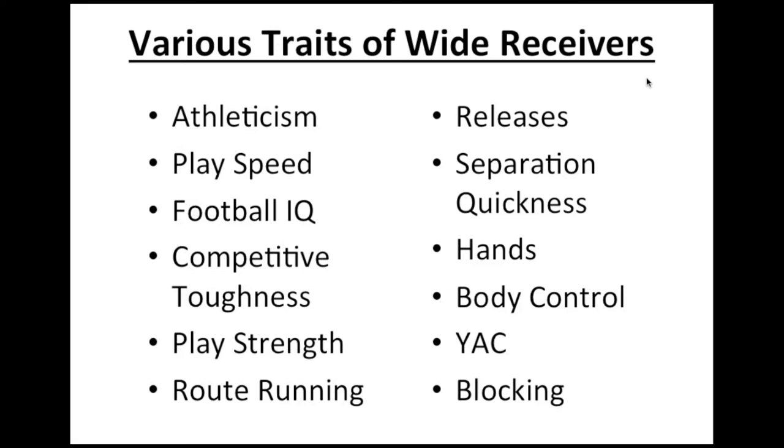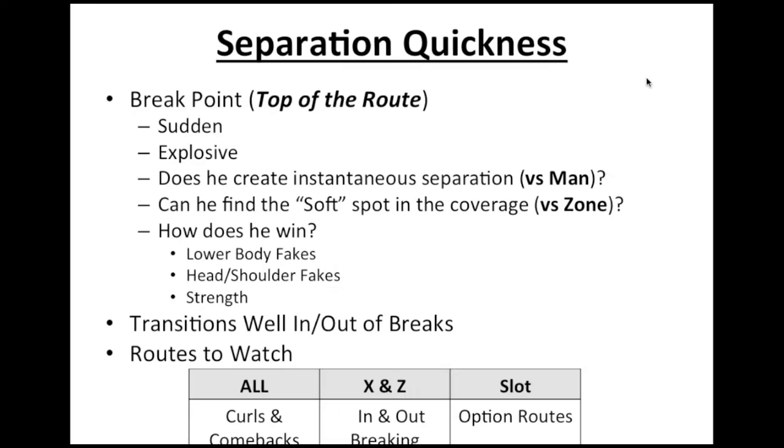Today we're going to be focusing on a couple of traits, and there are so many different wide receiver traits to be aware of: athleticism, play speed, football IQ, blocking, releases. In the last episode we checked out athleticism and hands. Today we're going to be focusing on separation quickness and route running.